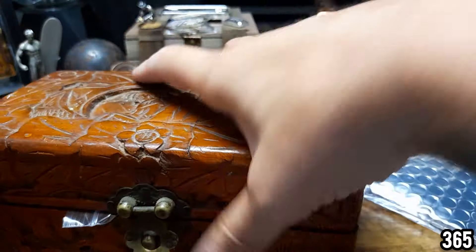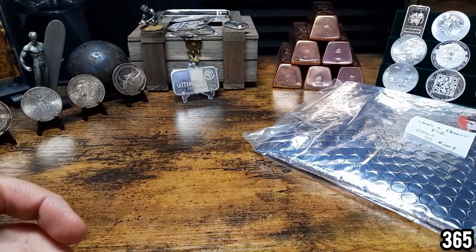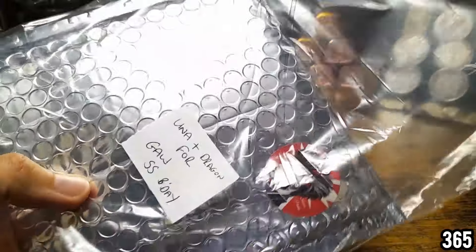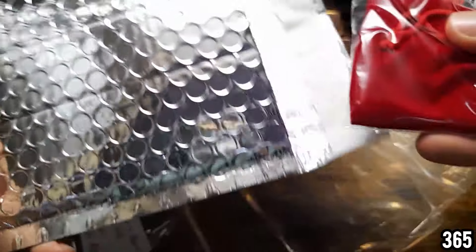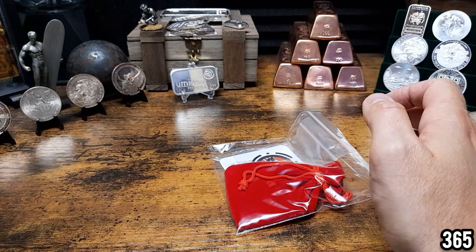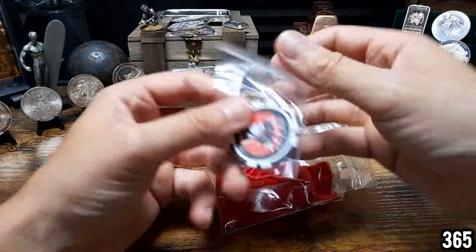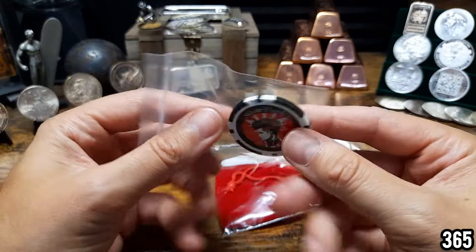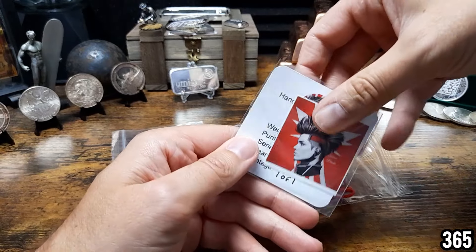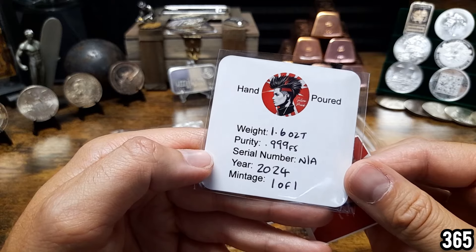Now we're moving on to the piece that Silverpunk has very kindly donated himself for the giveaway chest. I'm really excited to see this in hand — I've seen photos of it on Stackers Social but haven't seen it in person yet. He's also included another Silverpunk poker chip, which is really kind. This is a one of one piece — 1.6 troy ounces of three nines fine silver, a really nice chunk of silver.